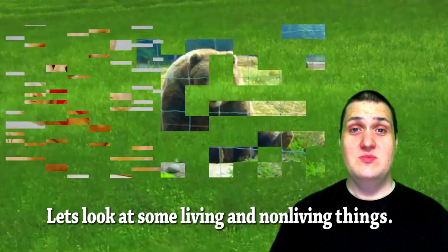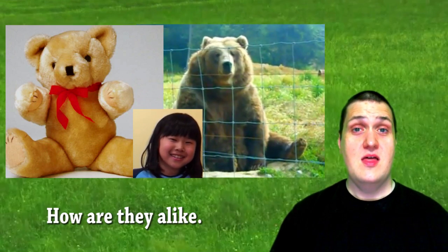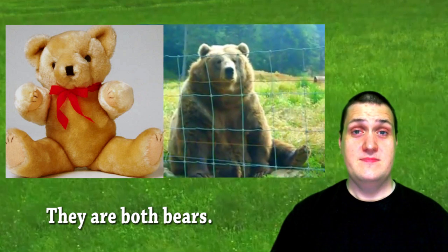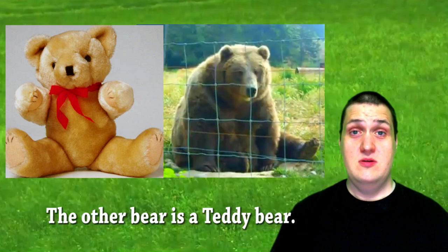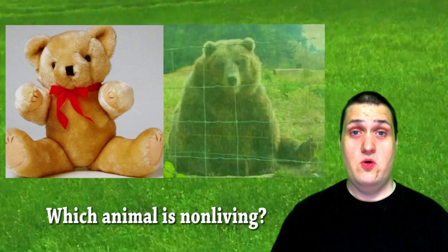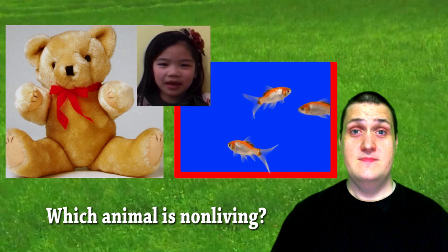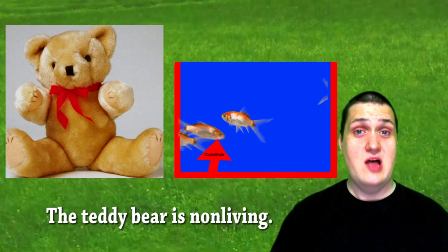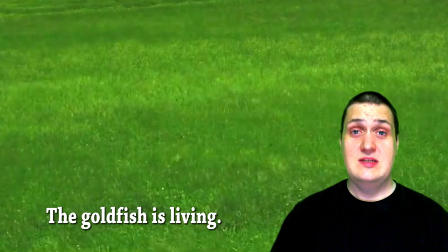Let's look at some living and non-living things. How are they alike? They are both bears. One is a real grizzly bear. The other bear is a teddy bear — it's a toy. Which animal is non-living? The teddy bear is non-living. The goldfish is living.